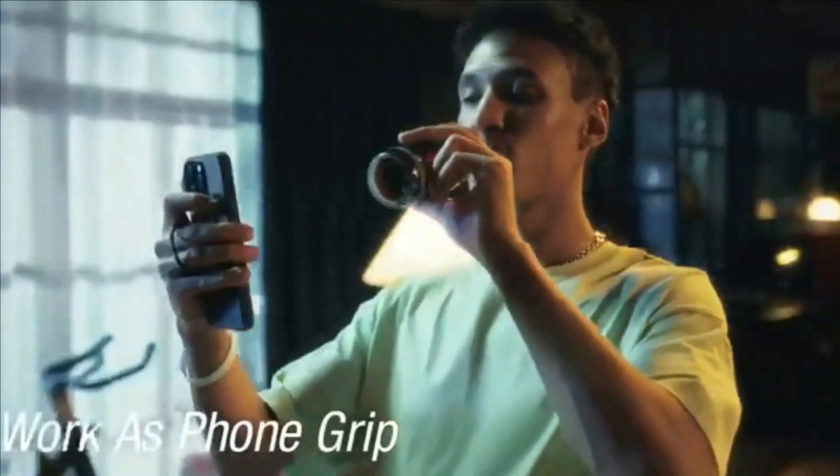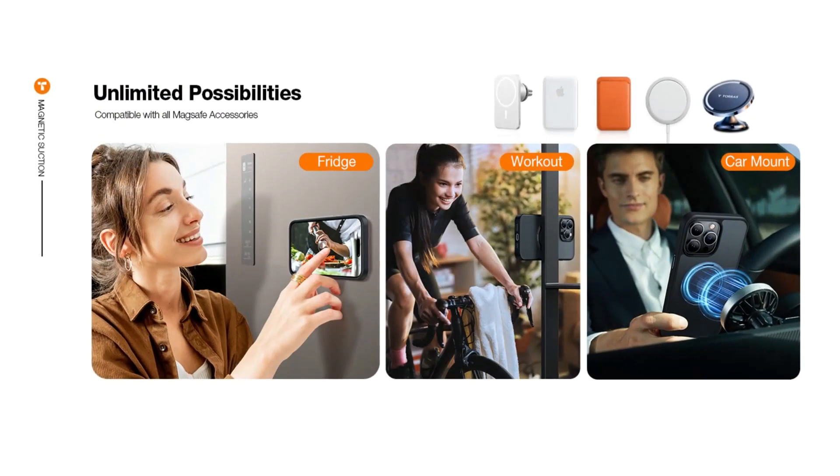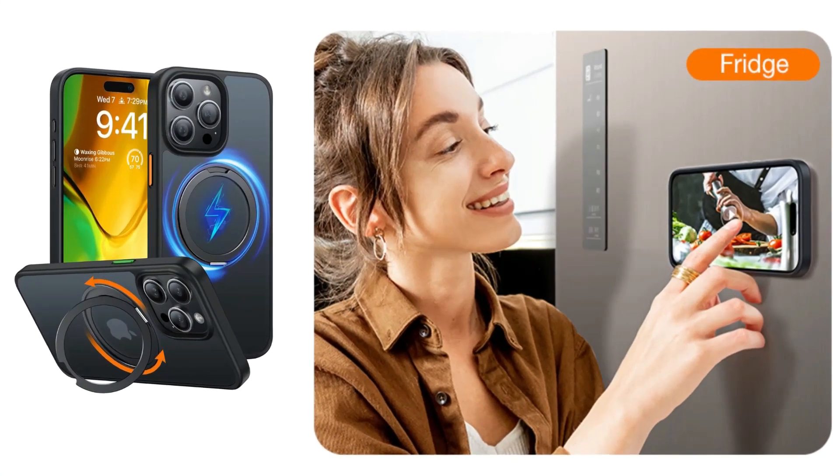The kickstand lays completely flush inside the case, and you will feel a silky touch when you touch it. Free your hands while watching reels, shorts, FaceTime, and more. It also works as a ring holder, providing a safe and secure non-slip grip.